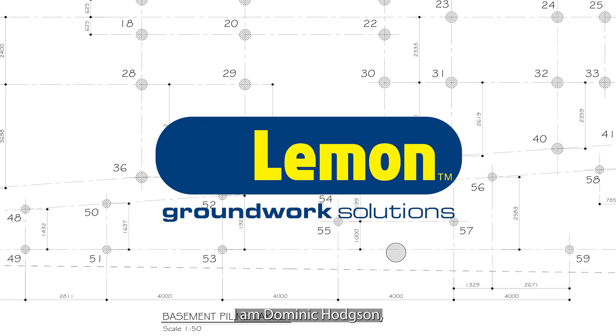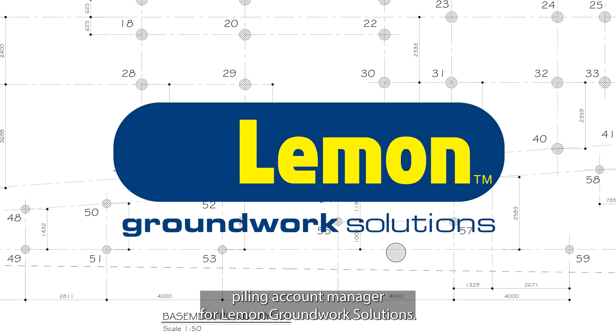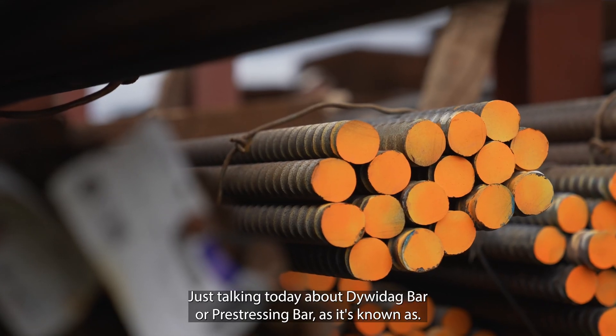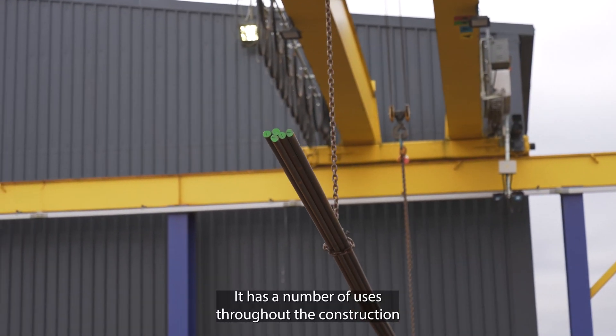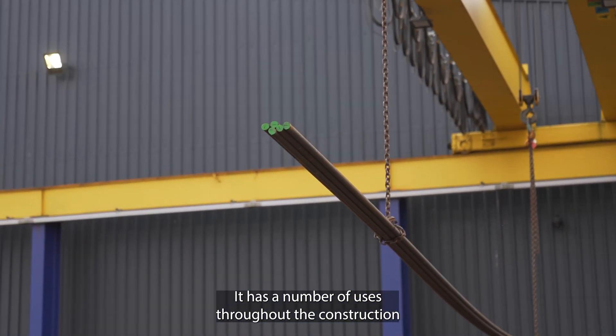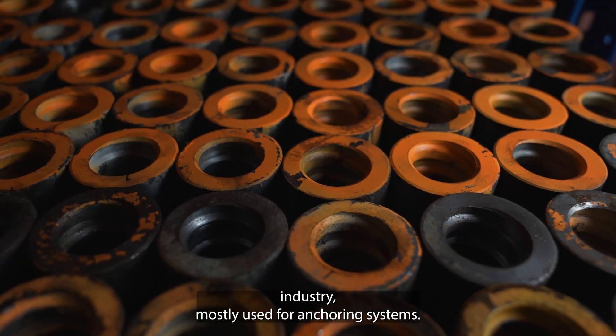I'm Dominic Hodgson, Piling Account Manager for Landman Groundwork Solutions. I'm just talking today about Dividebar, or Priest Dressing Bar as it's also known. It has a number of uses throughout the construction industry, mostly used for anchoring systems.